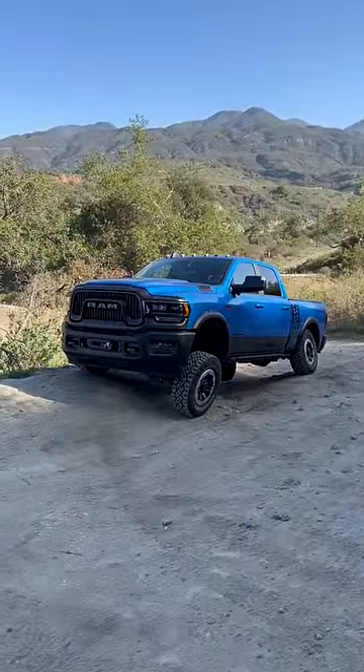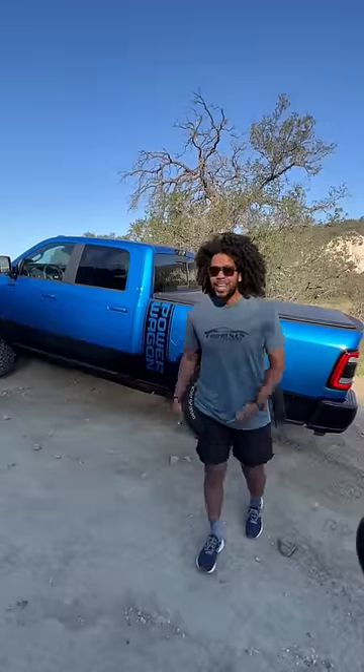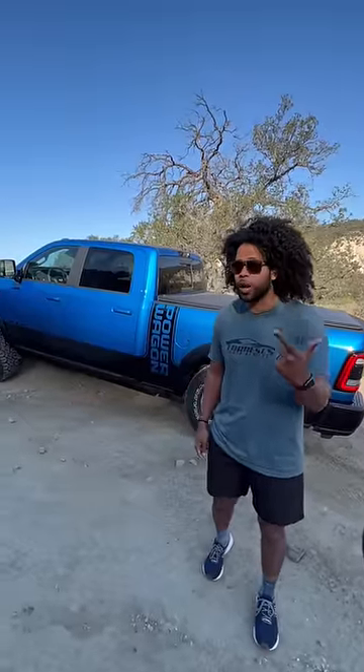Right behind me is the RAM Power Wagon, and this is a phenomenal truck. The best way to think about the Power Wagon is that this is basically the truck version of a Wrangler.